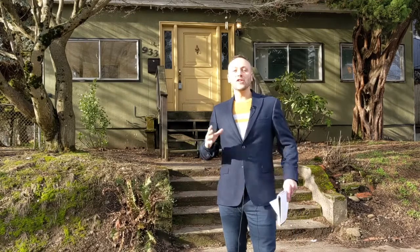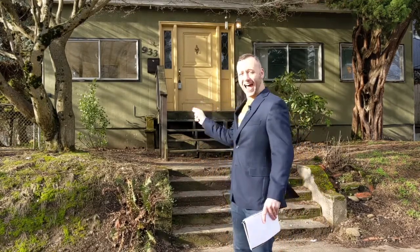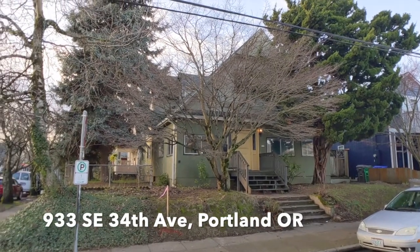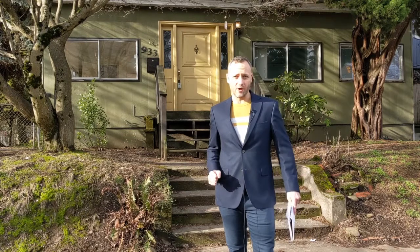Hey everyone, Alex Roy, your trusted John L. Scott realtor, coming to you from southeast Portland at 933 Southeast 34th Ave. This fantastic craftsman is a fixer ready for you. Attention DIYers, developers, builders, and house flippers — this is one you want to check out.